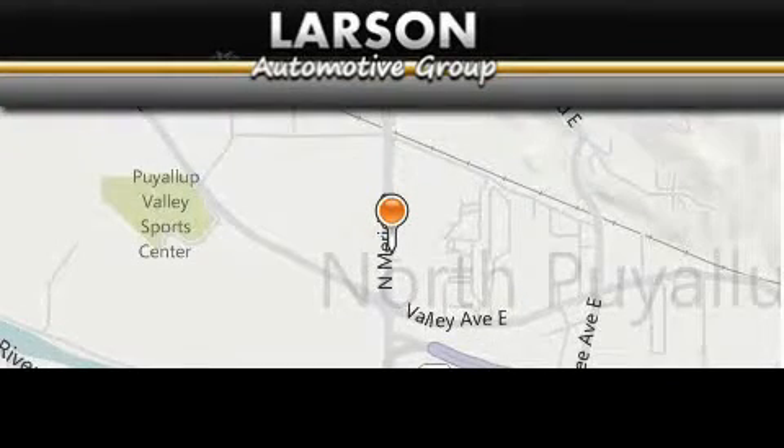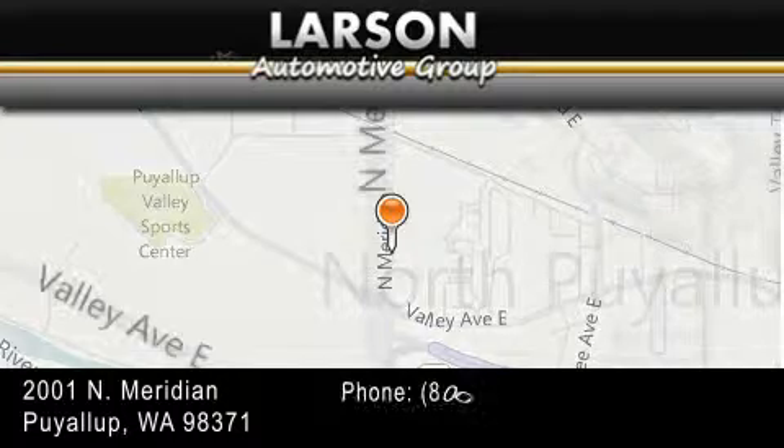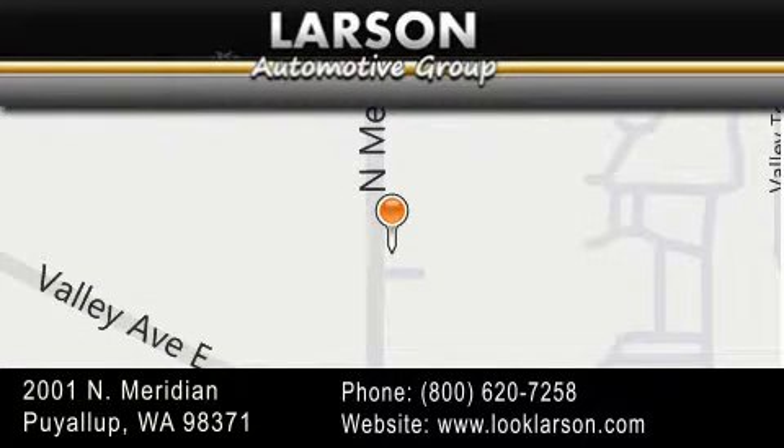Varsen Auto Group is located at 2001 North Meridian in Pialop. Our goal is to exceed all of your expectations to ensure that you'll return for future visits.